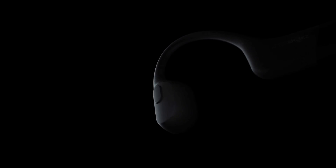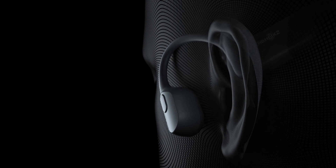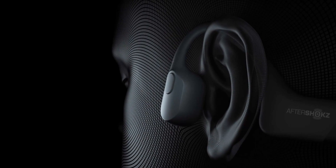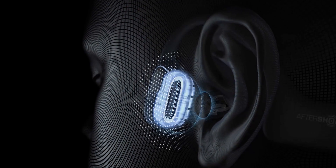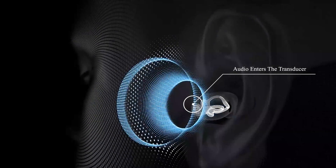I remember my first time putting on these Aftershokz OpenCom UC headsets and putting on music for the first time. I cranked up the volume and I felt this vibration on my cheeks — it was almost like a massage on my cheeks. It was a very unique experience as I had not dealt with bone conduction technology before.